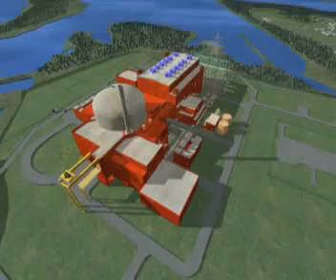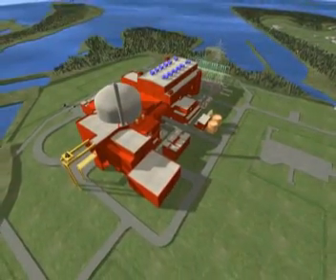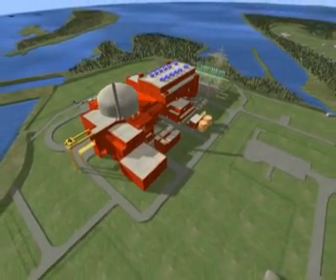The EPR, our advanced reactor, is ready to meet the ever-increasing global demand for electricity.